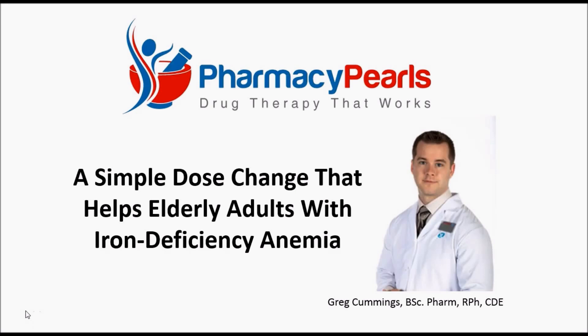In this episode of Pharmacy Pearls, we'll review how a simple dose change can make a big difference for elderly adults experiencing iron deficiency anemia.